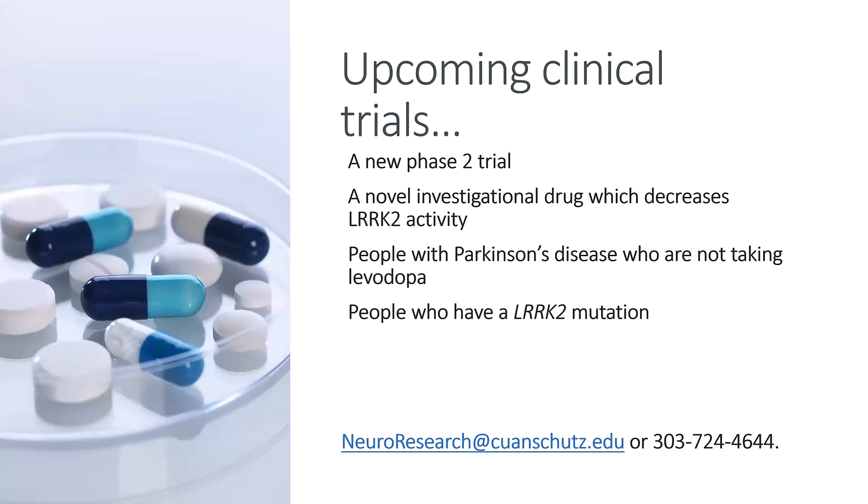We also have upcoming trials including a phase 2 trial looking at another investigational drug to decrease LRRK2 activity in people with Parkinson's who are not yet taking Sinemet and who have an LRRK2 mutation.